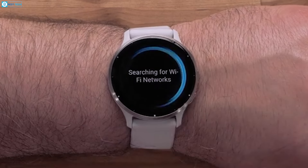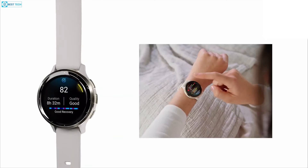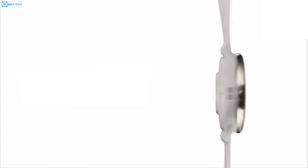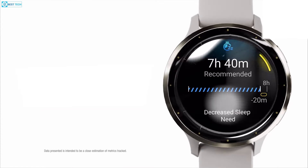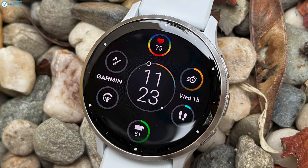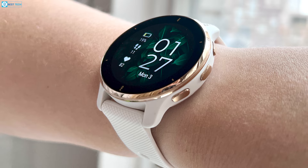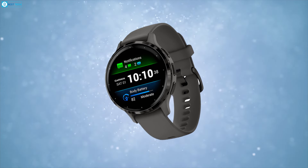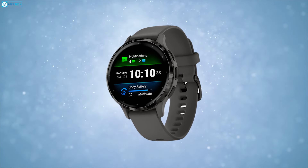Regarding pricing, previous Venue series watches have not seen significant price increases, so we don't anticipate a substantial hike this time either. However, since prices are not fixed, we can't make any definitive claims. Garmin's pricing strategy has generally been competitive, balancing the advanced features of their devices with accessible price points. This approach has helped them maintain a loyal customer base and attract new users looking for high-quality smartwatches at reasonable prices.